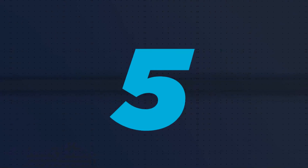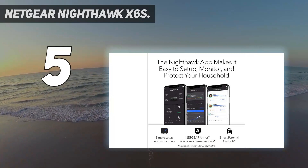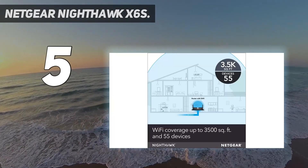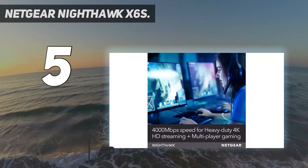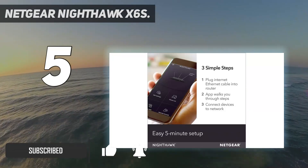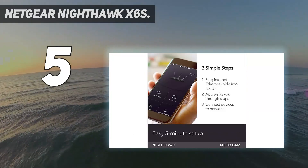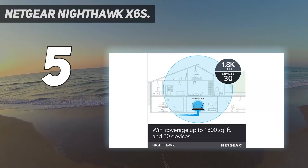Starting at number 5: the Netgear Nighthawk X6S. This is a beast — a black slab of plastic that's effectively a router in its own right, moving us from Wi-Fi extender to mesh router territory. It's the only unit on the test to have its own power supply, the only one to have 4 gigabit Ethernet ports and a USB 2 port, and the only one to address three wireless bands.